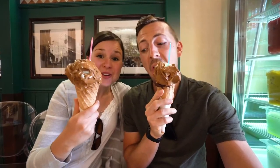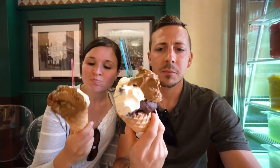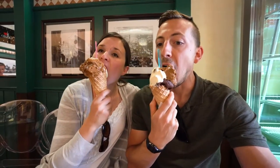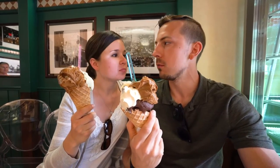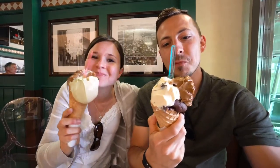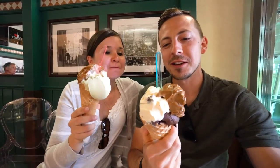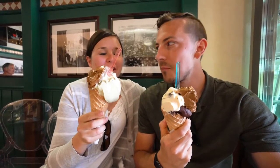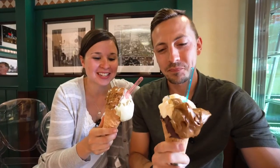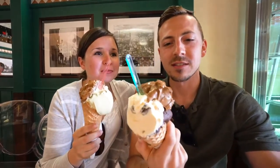We got the biggest size. The texture is totally different from any other gelato — it just seriously looks like a chunk of caramel. It's so smooth and creamy, and it's not even cold. Oh my gosh, that is unlike anything I've ever tasted. This is the best — it's like they literally just let caramel slowly melt.